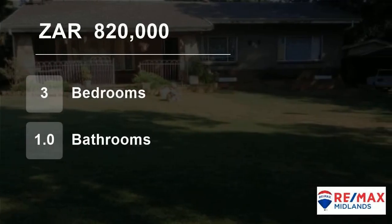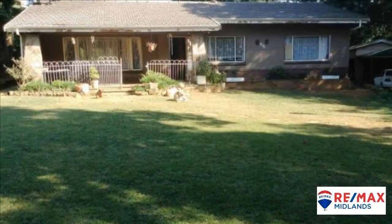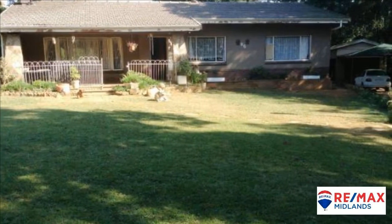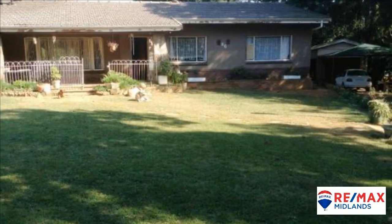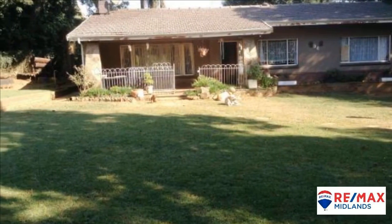Welcome to this three-bedroom house for sale in Prestbury, Pietermaritzburg, KwaZulu-Natal, South Africa for R820,000. This fixer-upper is looking for a loving family to restore it to its former beauty.